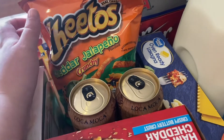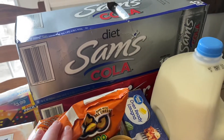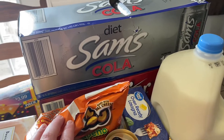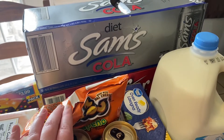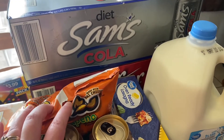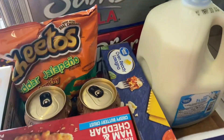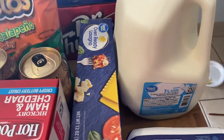I got some more cheddar jalapeño Cheetos — me and my husband love those. For soda this week I decided to get Diet Sam's Cola because I really like Diet Coke, and a 12-pack lasts me two weeks whereas a 12-pack lasts my husband only one week. So I got Diet Coke for me and Dr. Thunder back there for him.